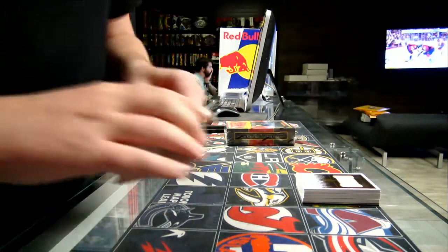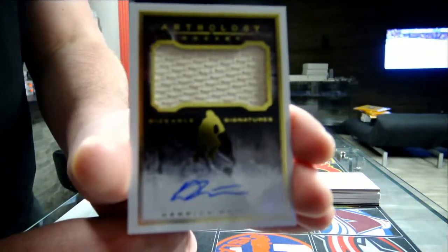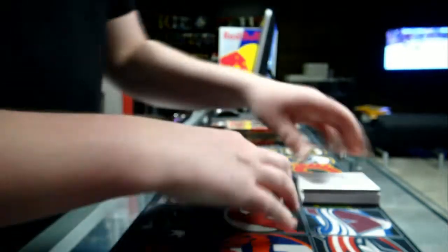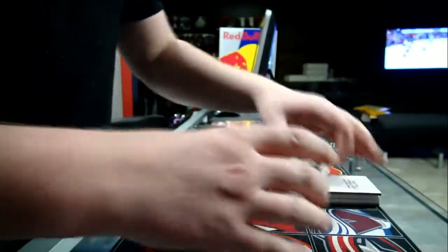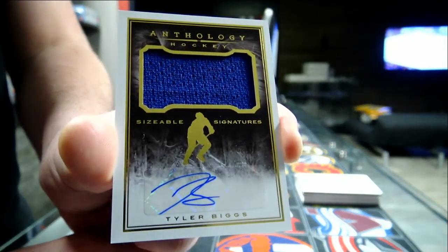Alright, so we start with the side of the procedures. For Pittsburgh, Derek Puglia — Derek Puglia for Pittsburgh. We've got a sizeable signature for the Toronto Maple Leafs, Tyler Biggs — Tyler Biggs for Toronto.